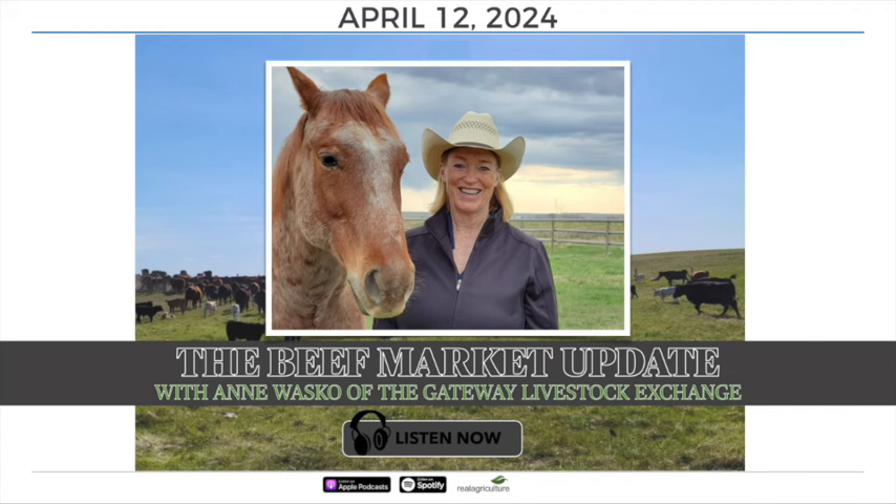It's now time for a product spotlight here on Real Ag Radio. We're joined by Jodi Griffin, program coordinator for the Livestock Price Insurance Program with the Saskatchewan Crop Insurance Corporation. Lots happening in the livestock industry right now — calving season is always a very busy one. Today we're going to talk about Livestock Price Insurance and how it has a fit for producers. Give us an update on what's going on with Livestock Price Insurance this year.